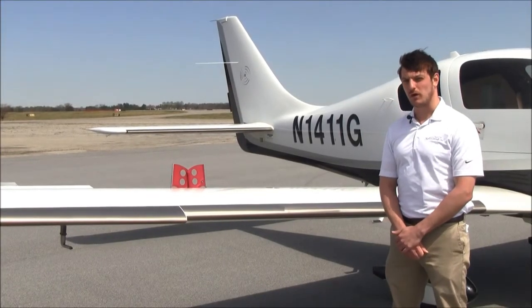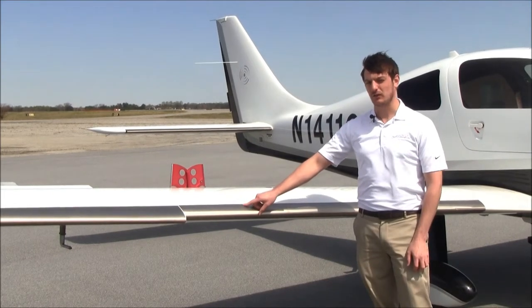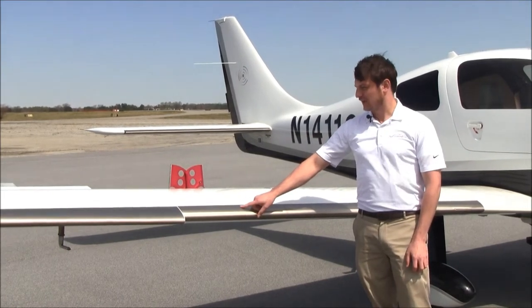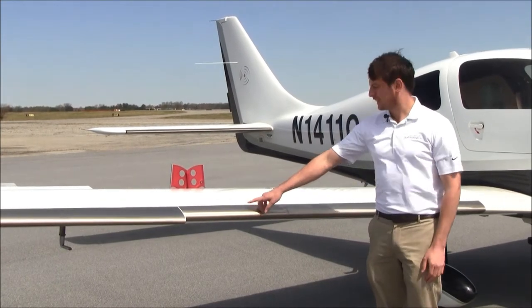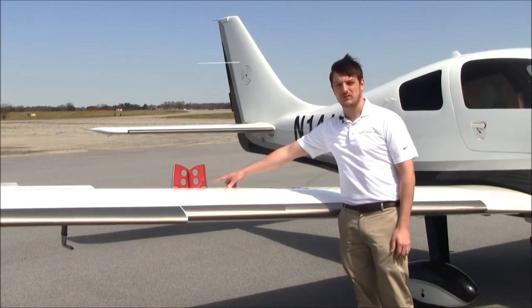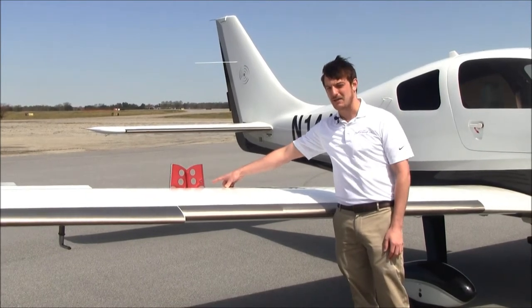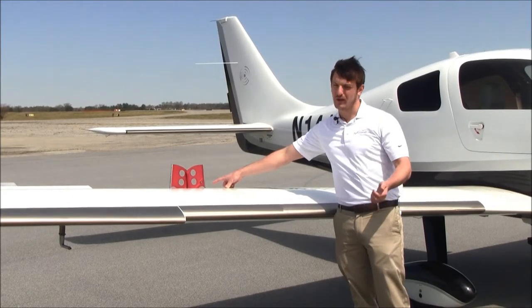1411 Golf is equipped with the full TKS D-Ice system, including a hot prop. This TKS system is great to get you out of an inadvertent icing encounter. This 350 is also equipped with speed brakes, which are an excellent resource for a pilot to have. They allow you to get down quickly or slow down in the pattern without having to chop power.